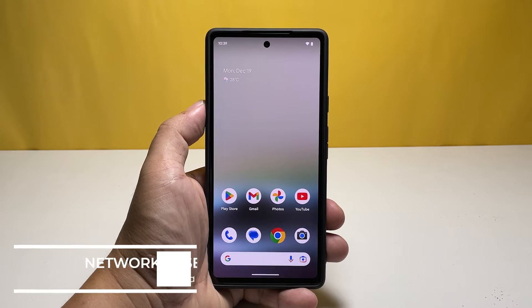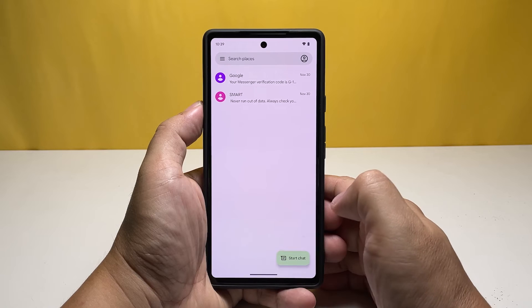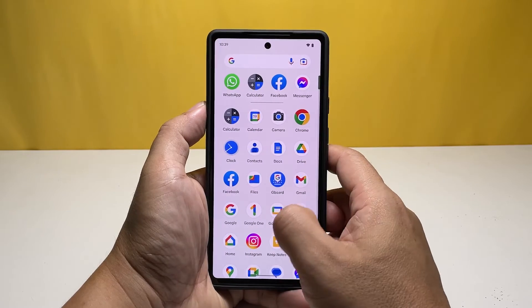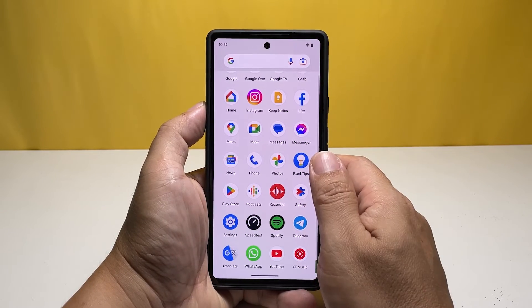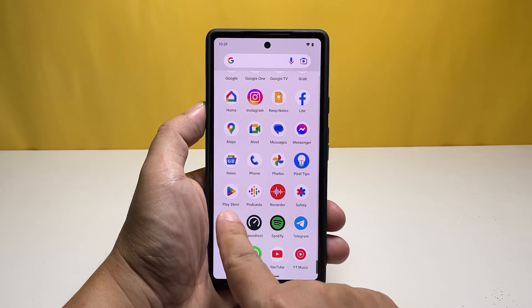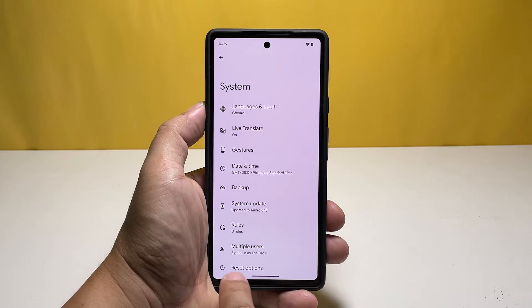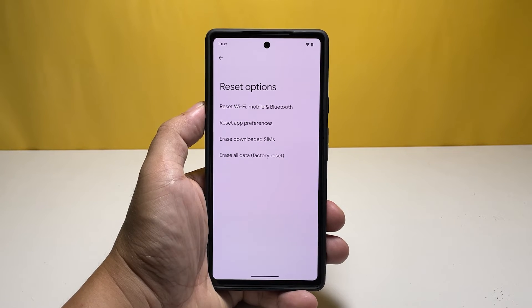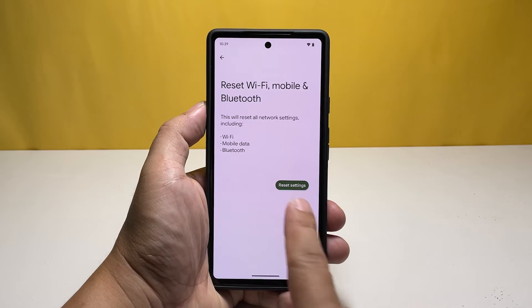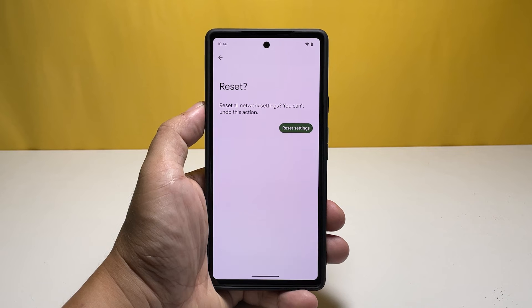Third solution: reset the wireless services of your phone. If your Pixel 7 continues to drop signal, the problem may be with one of the wireless services. You can reset all wireless services without deleting any files or data. Launch the Settings app, scroll to the bottom, tap System, then Reset options, and select Reset Wi-Fi, Mobile, and Bluetooth. Tap Reset settings, enter your security lock if prompted, then confirm.